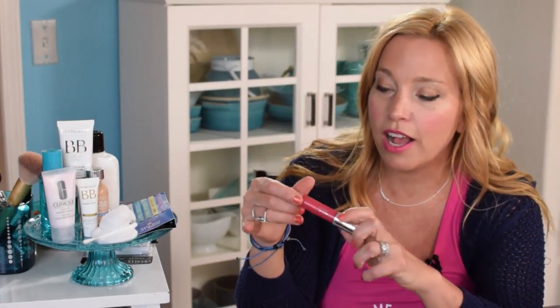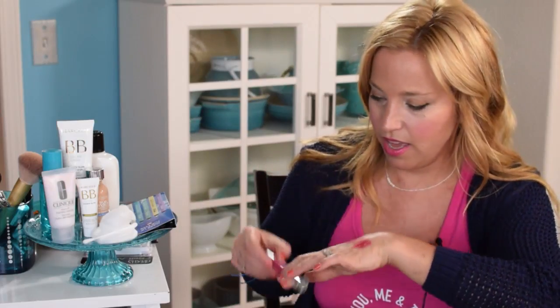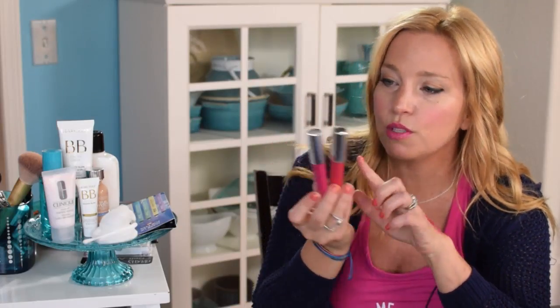I have more Clinique Chubby Sticks to show you. This one is in Plushest Punch from the Intense line — it's much more of a stain than Pudgy Peony, which applies like a balm. Watch for the difference between the balm and the intense versions — the containers look the same but they're very different. I also have Hefty Hibiscus in the intense version, paired with a coordinating balm in Oversized Orange, which is actually a mild tangerine color.